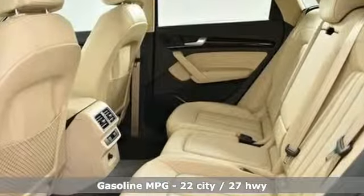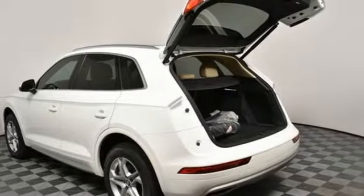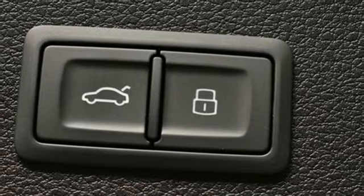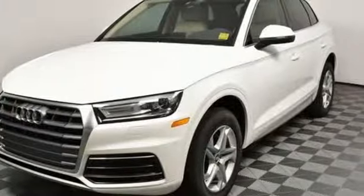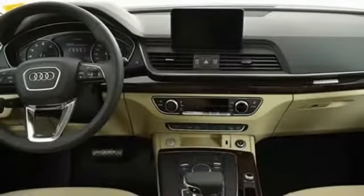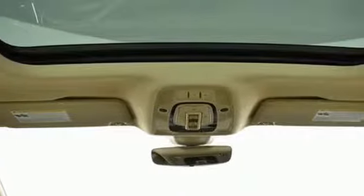Intercooled turbo inline four-cylinder engine, gas-pressurized shocks, streaming audio, doors and push-button start proximity key, front heated leather bucket seats, auto-dimming rear-view mirror, external memory control, smartphone wireless charging, dual zone climate control and power heated mirrors.